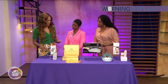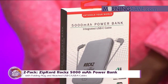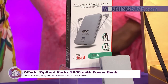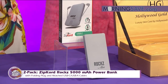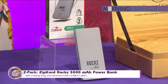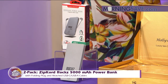Let's get things started with some tech items. One great tech item for you: it's a two-pack Zipcord Rocks 5,000mAh power bank with folding plug and attached USB-C and USB-A cables. Basically, it's going to provide that additional extra charge you need to extend the life of your smartphone, tablet, and other USB devices, delivering 5,000mAh for up to two times extra battery. It's going to charge both externally as well as via a wall adapter, so you've got a couple of options.